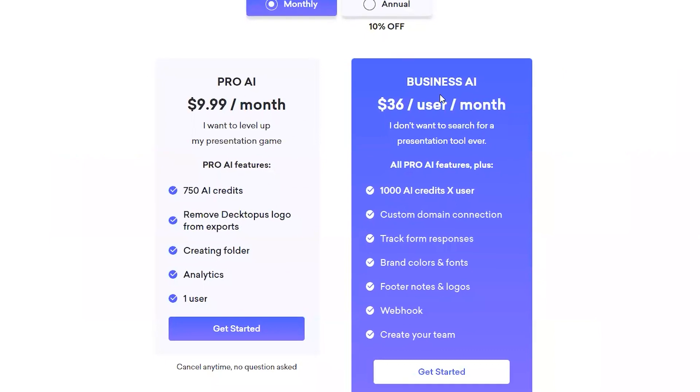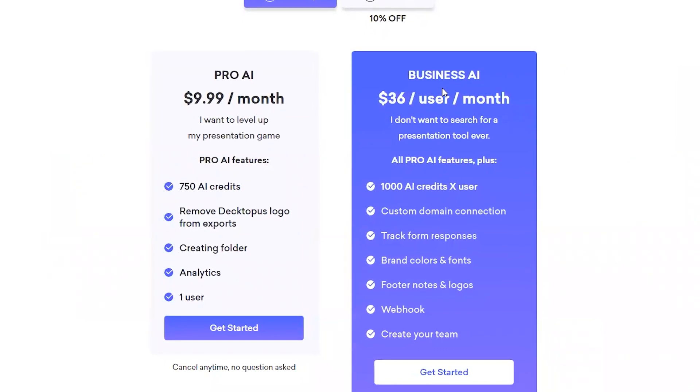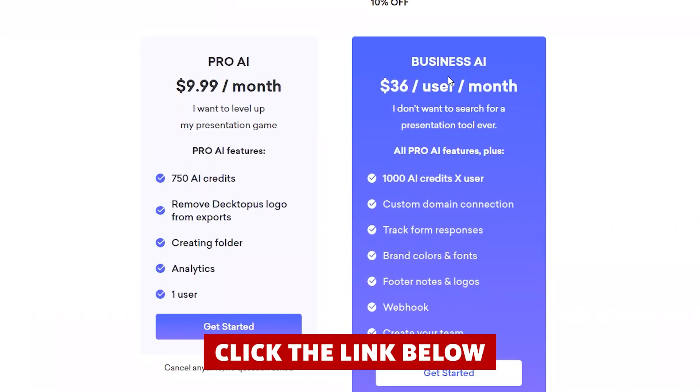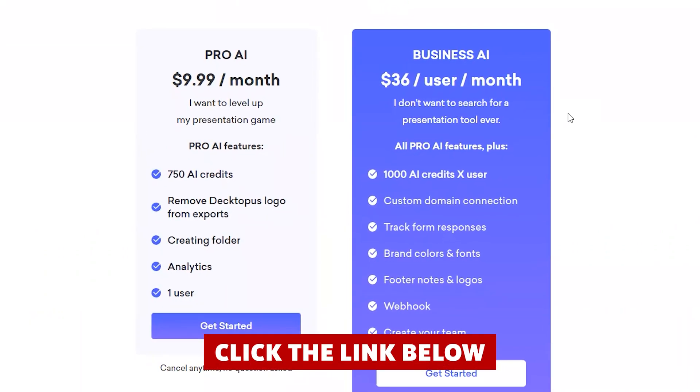I have to be honest — the one thing that almost stopped me from using Dectopus AI was the price. It's a bit on the higher side, but click that link below and you will definitely get a significant discount.